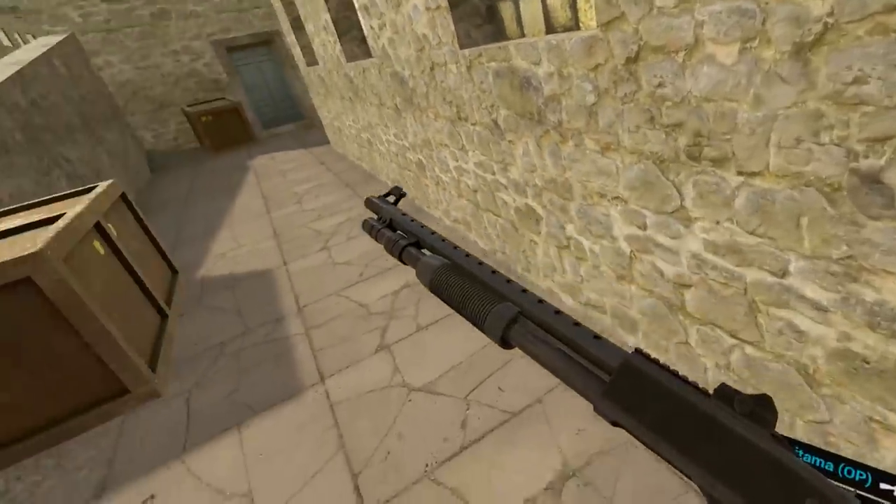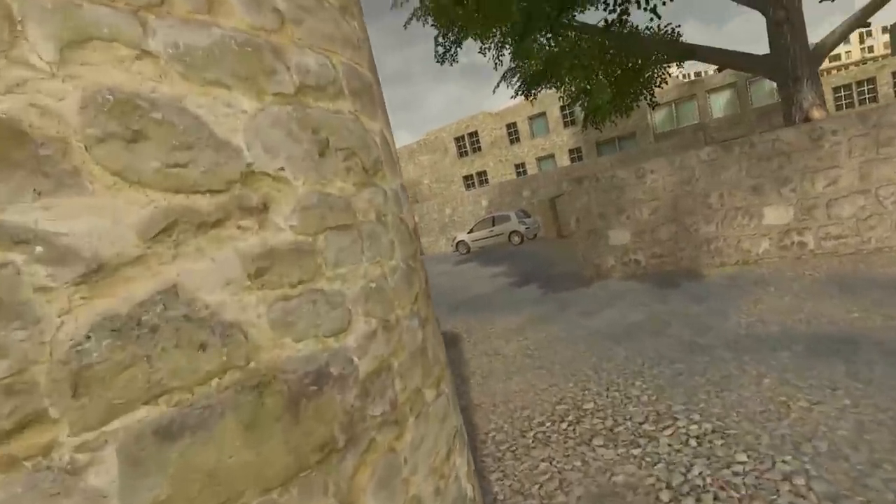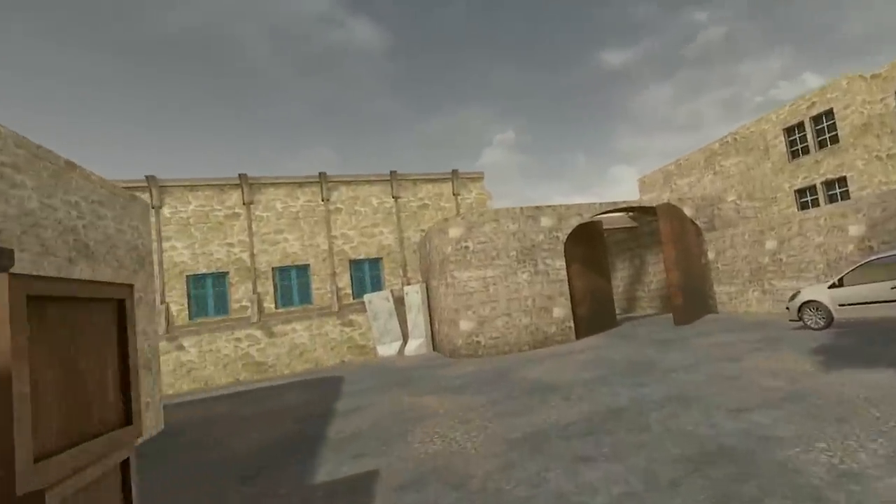Hello and welcome to Tuesday Newsday — your number one resource for the entire week's worth of VR news.